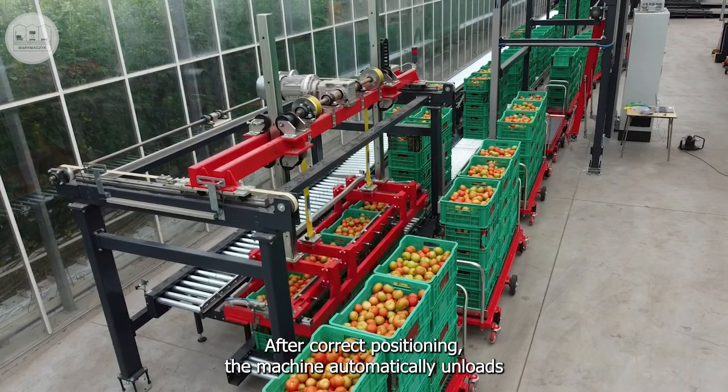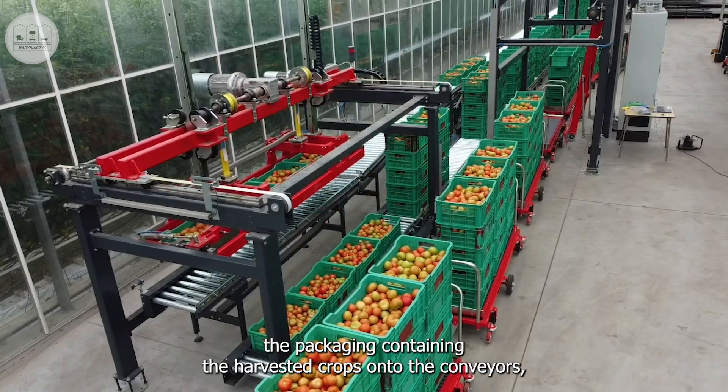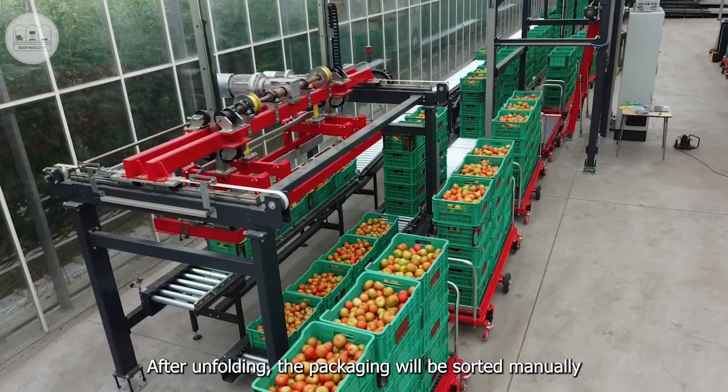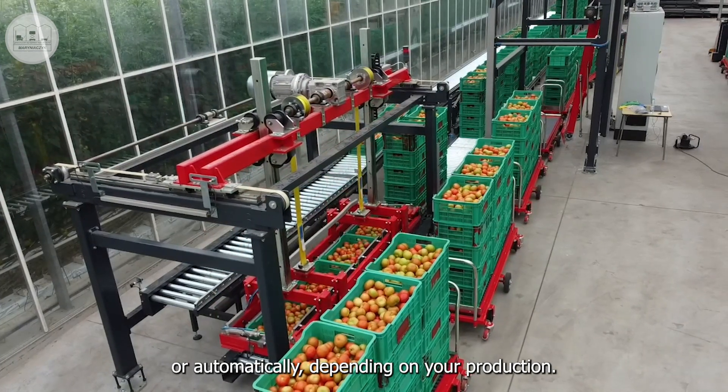After correct positioning, the machine automatically unloads the packaging containing the harvested crops onto the conveyors, which will then transport the packaging for unstacking. After unfolding, the packaging will be sorted manually or automatically depending on your production.